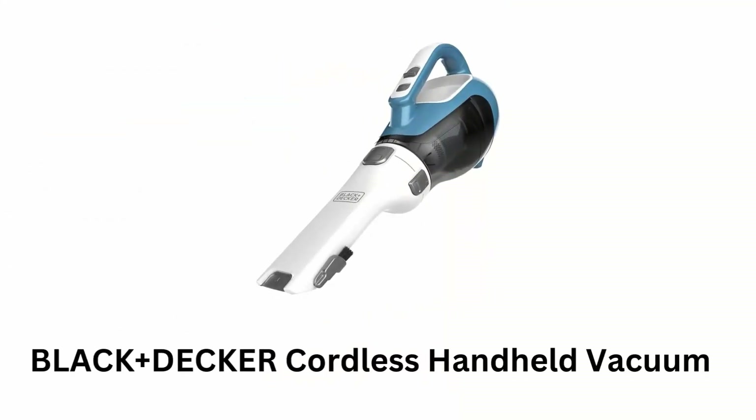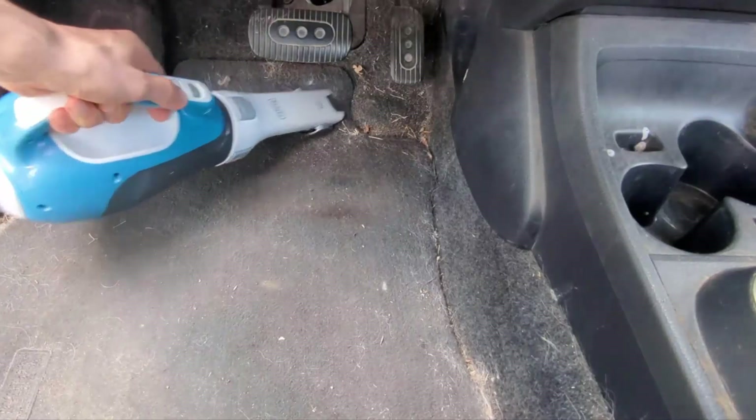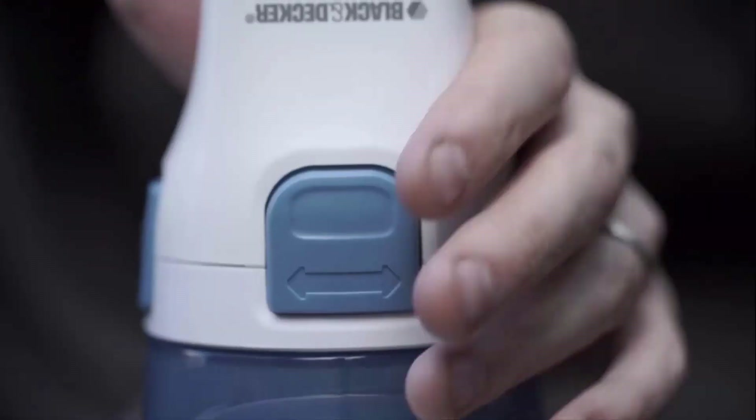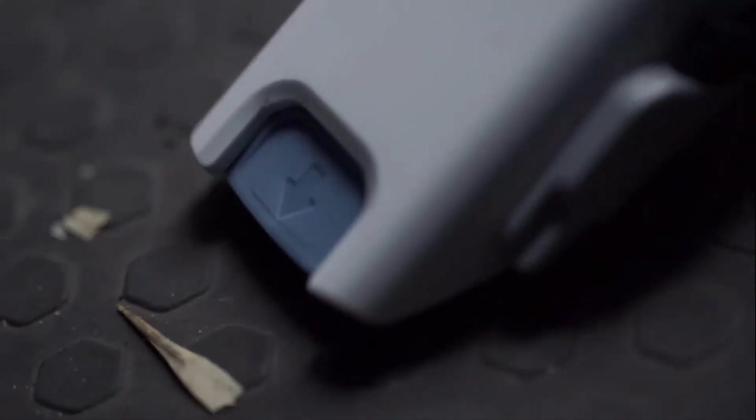Number 5: Black+Decker Cordless Handheld Vacuum. It removes hair, dirt, and debris from carpets, car interiors, furniture, and high-traffic areas, while its 180-degree nozzle rotates to fit into tight spaces at different angles.